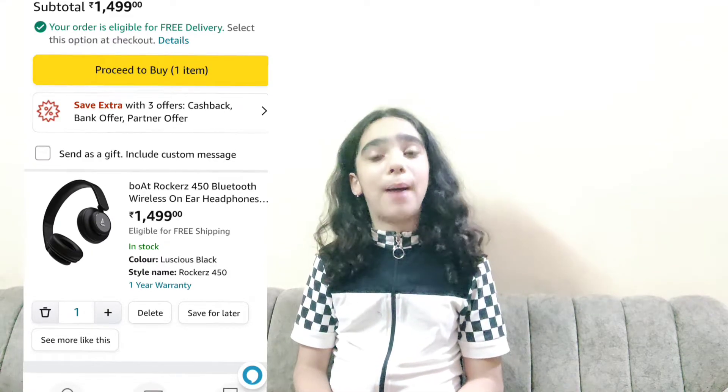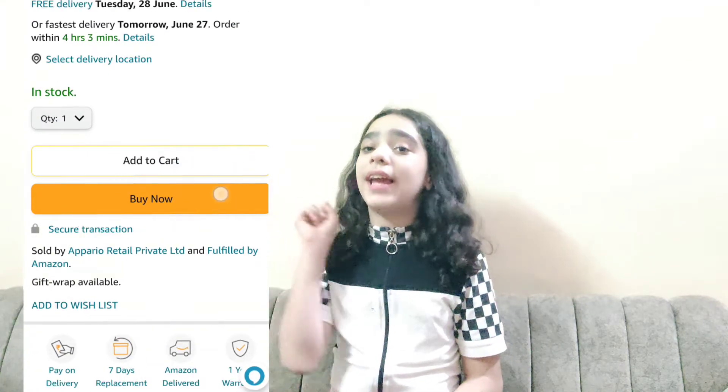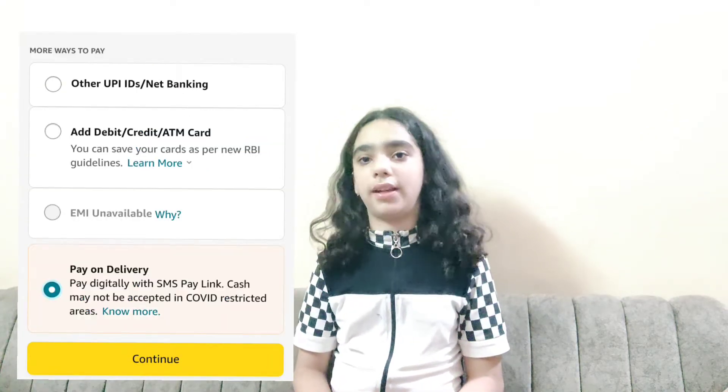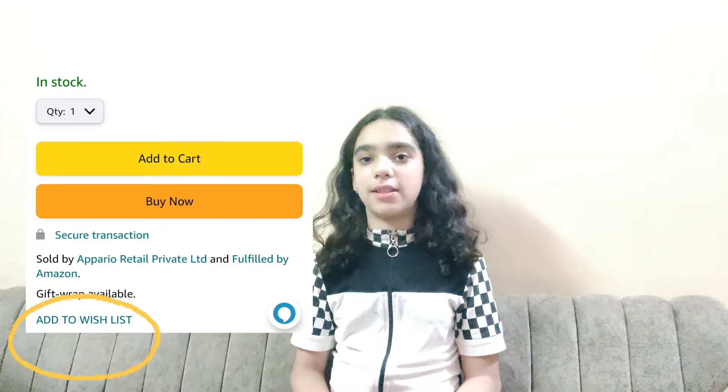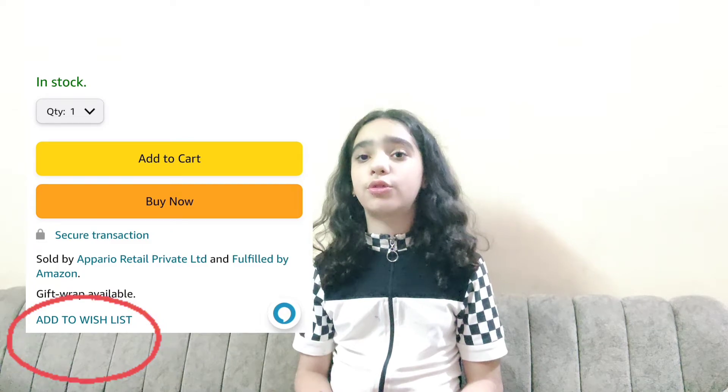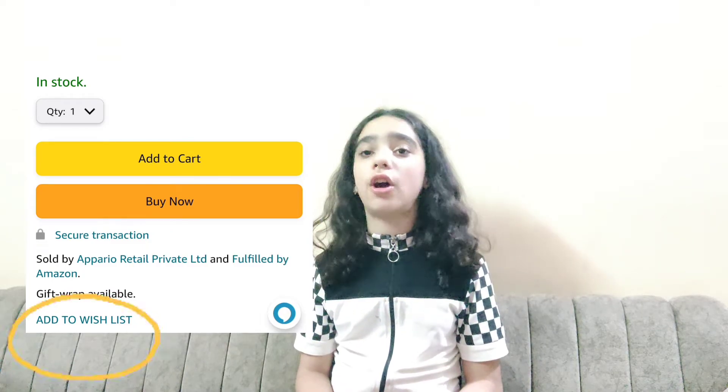The second is buy now. When we have to purchase a single product immediately, we use the buy now option. The third is wish list. When we want to buy items but save them for the future, then we use the wish list option.